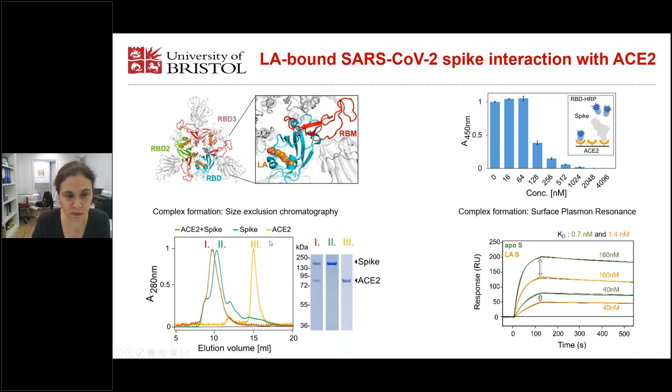In our first experiment, we performed size exclusion chromatography. We mixed spike and ACE2 receptor and obtained a peak rooted at smaller volume, meaning higher molecular weight. So there is complex formation and we observed the two proteins in the peak one fraction. Similarly, in ELISA, we see that the spike protein can bind to immobilized ACE2 and compete with soluble RBD domain, confirming it binds ACE2.